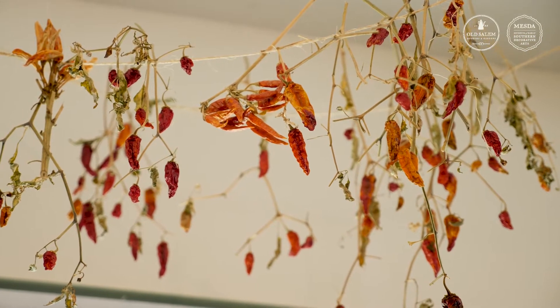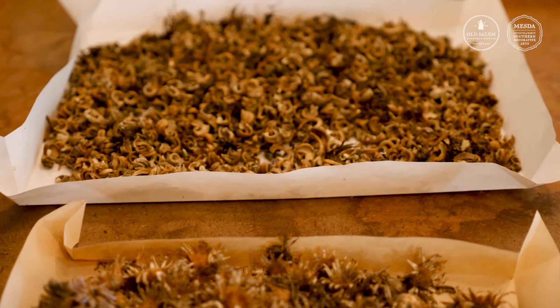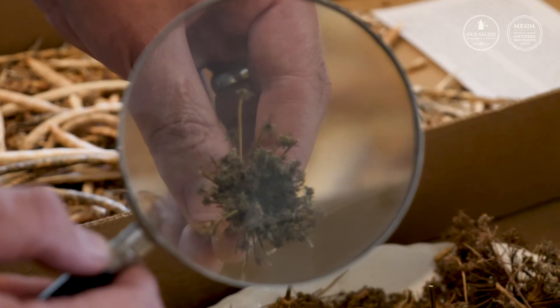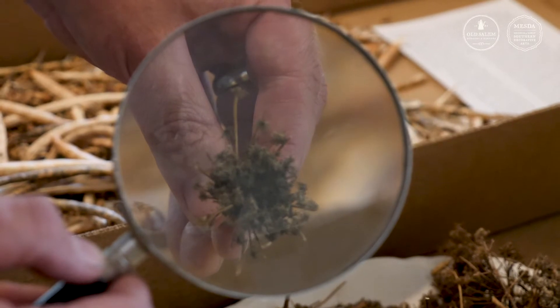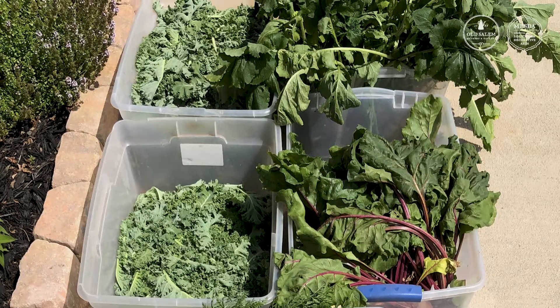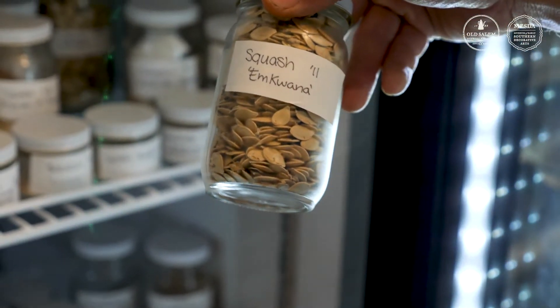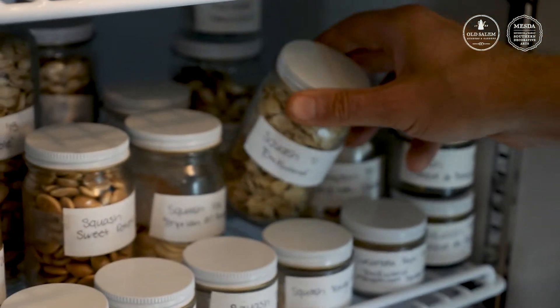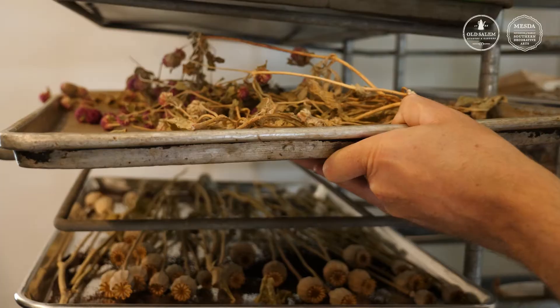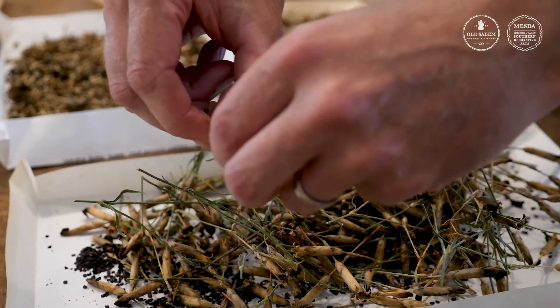Seed preservation connects simultaneously with the past, present, and the future. We are preserving genetic material that was grown and bred by previous generations across many diverse communities. The genetic material can feed people from our gardens today, as can be seen in our victory garden efforts donating garden produce to local food banks, and can be very useful for people in the future. Seeds are the first link in the food chain, the embodiment of biological and cultural diversity. They are the common inheritance of humanity.